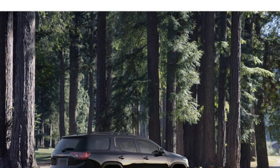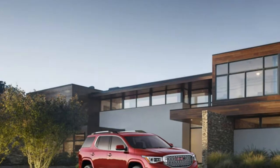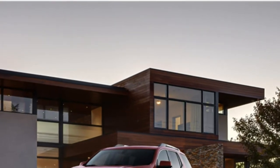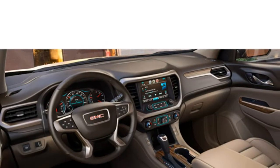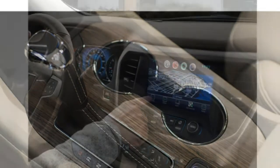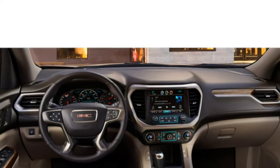The Toyota Highlander Hybrid leads the class with 27 miles per gallon city and 28 miles per gallon highway. The Acadia's four-cylinder engine comes standard with start-stop technology, which helps conserve fuel. Many start-stop systems are criticized for being too noticeable, and while the Acadia's isn't imperceptible, it's less jarring than some.